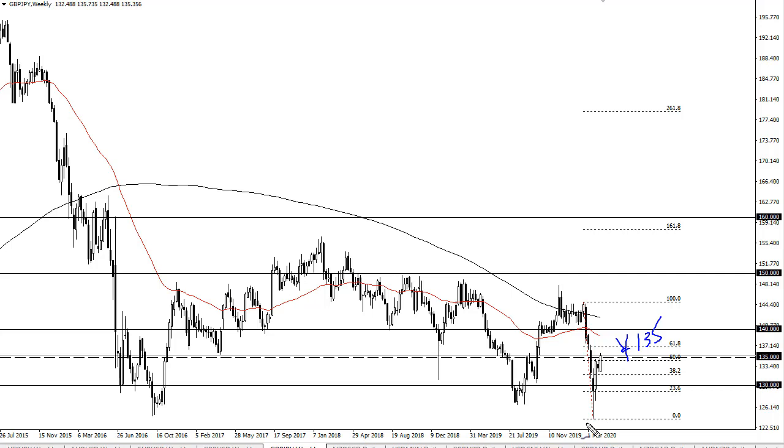the 137 to 137.50 area, right around the 61.8% Fibonacci retracement, and then eventually 140. The British pound does look like it's trying to strengthen in general, so I think we continue to go higher. Short-term pullbacks should be buying opportunities.